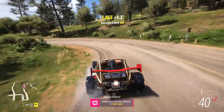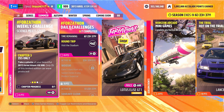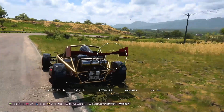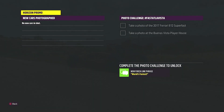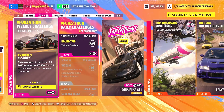Atomic Accelerator complete! On to Chapter 3: 25s Only — take a photo of your 2013 Ariel Atom V8 500. Only 25 of this limited edition car were produced. In free roam, hit up on the d-pad to bring up camera mode, make sure the Ariel Atom is in view, and take a photo by pressing RB or A. Head back to free roam and 25s Only is complete.